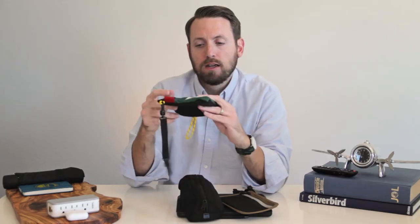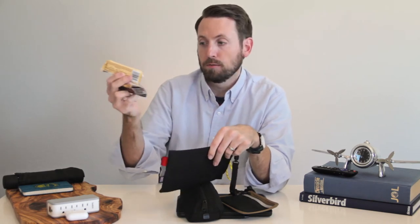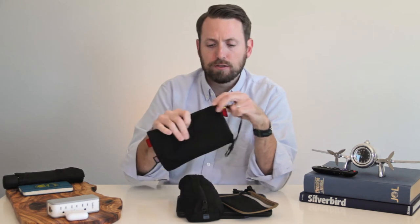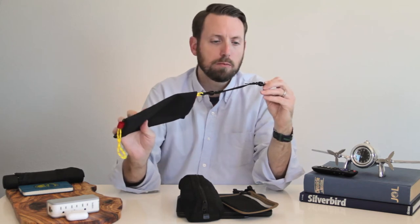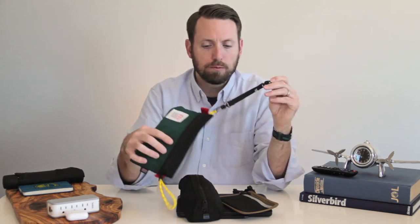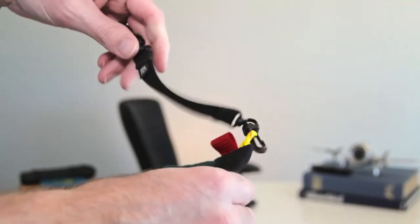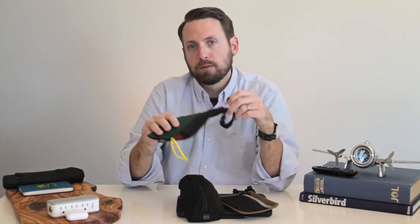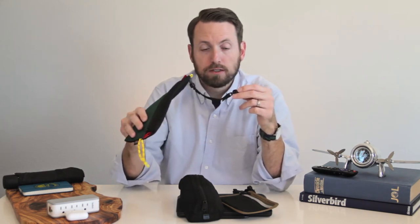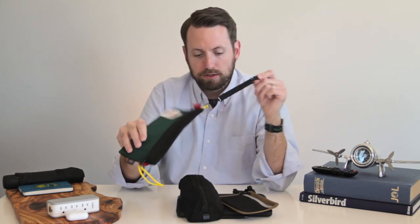This one here is from Topo Designs — I use it to store snacks like Lara Bars or Kind Bars. And you'll notice these leashes on the side. These are made by Tom Bihn. They're definitely unnecessary, but I find them really useful. You can clip them to your accessory, maybe use them for your keys — I think they call them key straps. You use one end to attach to your bag so things are permanently connected and less likely to fall out at the baggage carousel, security, or on the airplane.